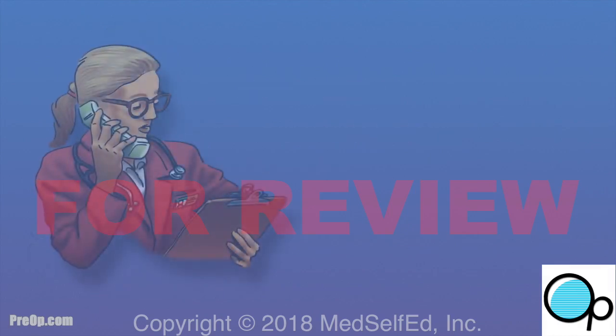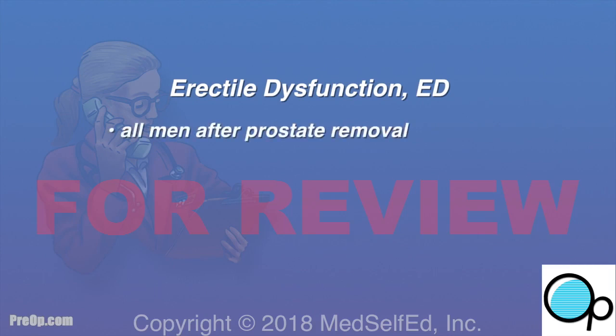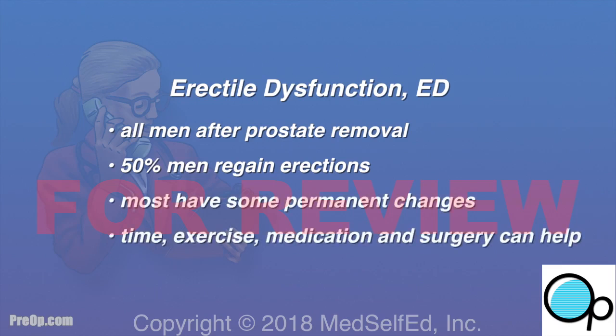Another side effect of this surgery is erectile dysfunction (ED). All men will have trouble with erections after prostate removal. About half of men — 50% — will eventually be able to have an erection, but most will continue to have some permanent changes. Time, exercise, medication, and surgery can help.